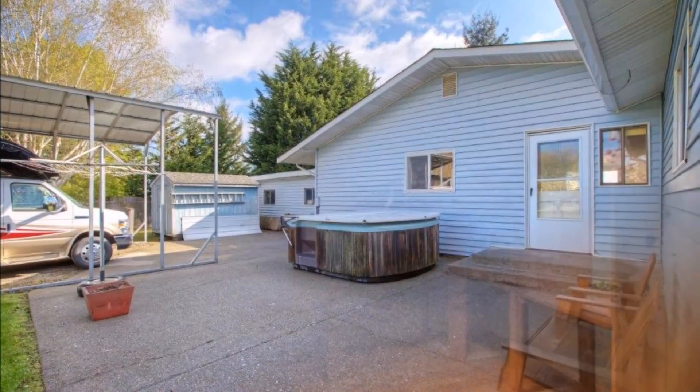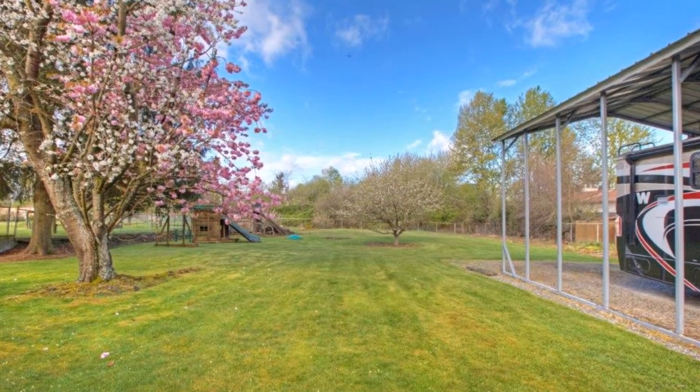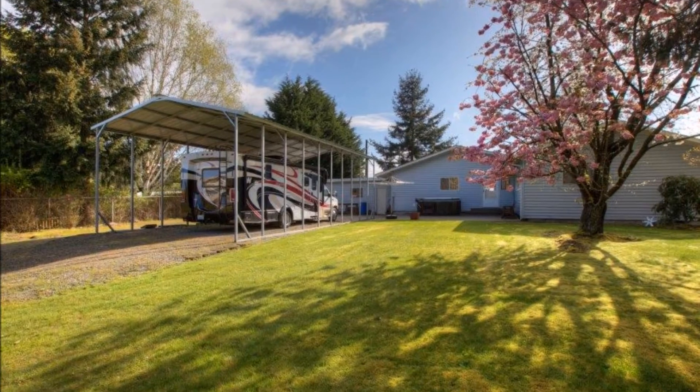Out back, unwind in the hot tub on the large patio, and enjoy the huge level yard with fruit trees, room to play and garden, and plenty of covered parking for your RV and toys.